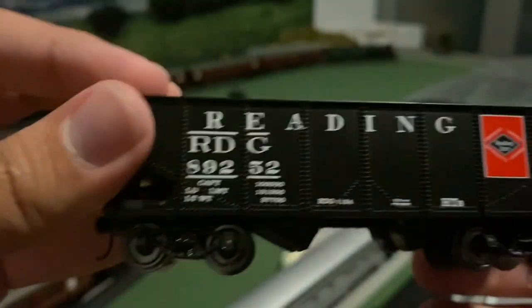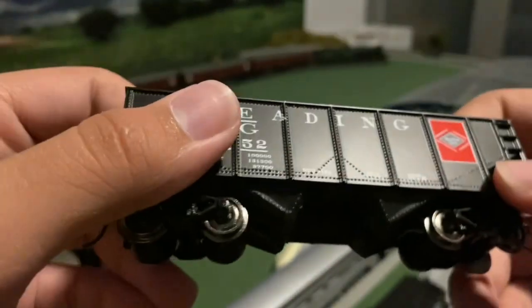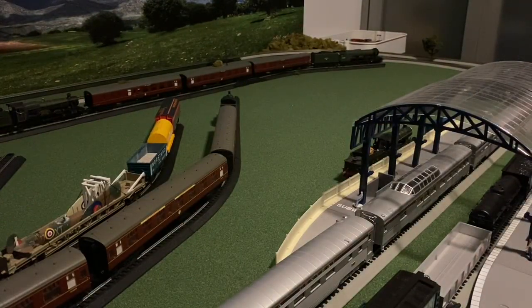The Reading markings — wow, this is very crisp. No coal load functionality and there's a bunch of molded detail, but that's fine though. Really nice hopper car from Lionel. That's really cool.